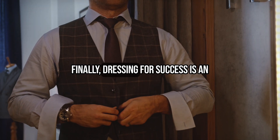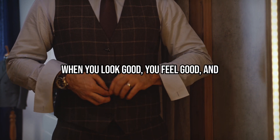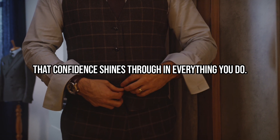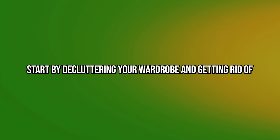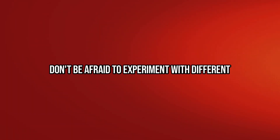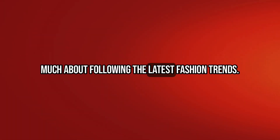Finally, dressing for success is an important part of glowing up. When you look good, you feel good, and that confidence shines through in everything you do. Start by decluttering your wardrobe and getting rid of anything that doesn't fit or make you feel great. Don't be afraid to experiment with different styles and colors, and don't worry too much about following the latest fashion trends.